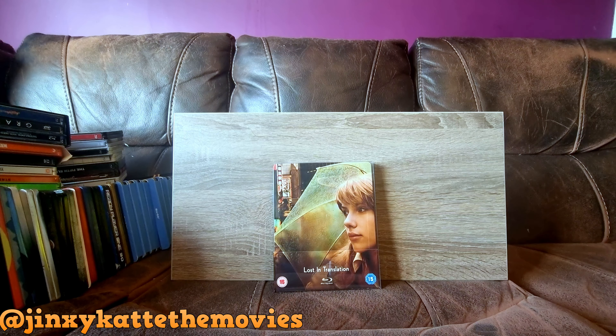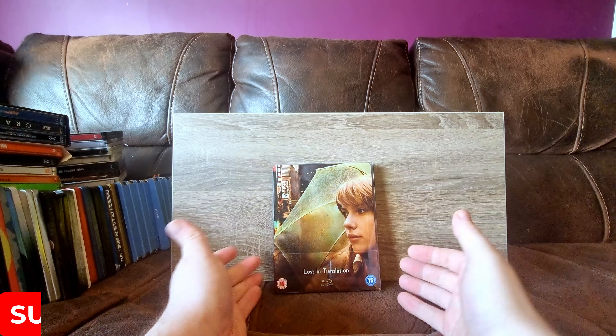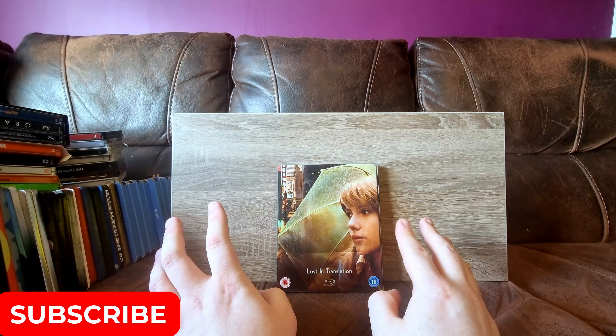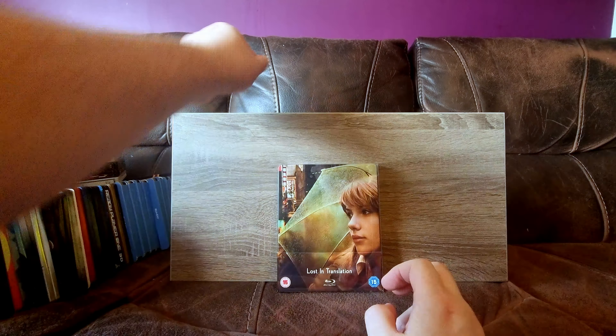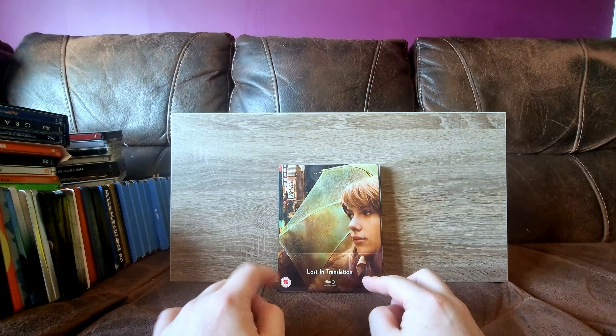Hello my friends and welcome back to Cat on a Sofa. Today I'm going to do a video I've been wanting to do for quite a while - I want to show you all of my steelbooks. Well, not entirely. I have far too many steelbooks to do all of them in one video, so I'm going to do this in several parts.